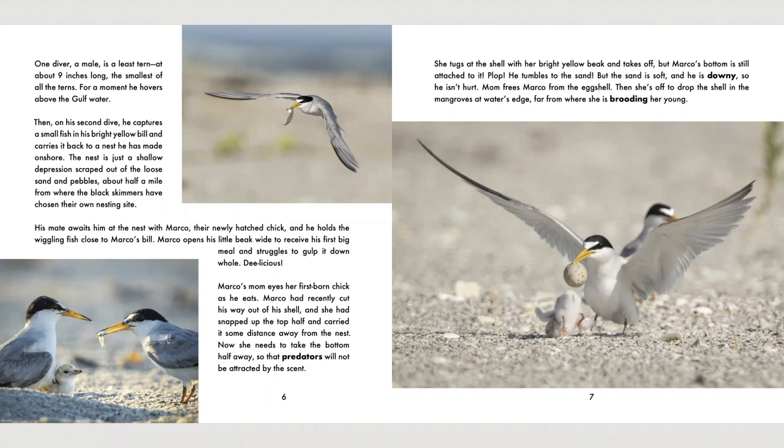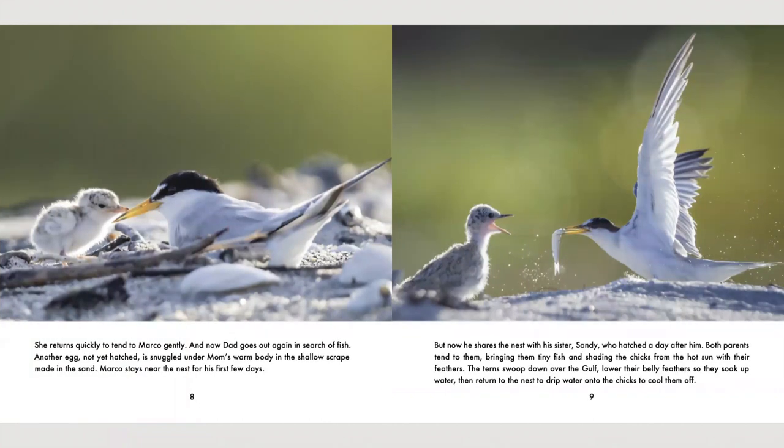Now she needs to take the bottom half away so that predators will not be attracted by the scent. She tugs at the shell with her bright yellow beak and takes off, but Marco's bottom is still attached to it. Plop! He tumbles to the sand, but the sand is soft and he is downy so he isn't hurt. Mom frees Marco from the eggshell. Then she's off to drop the shell in the mangroves at the water's edge, far from where she is brooding her young. Another egg, not yet hatched, is snuggled under Mom's warm body in the shallow scrape made in the sand.